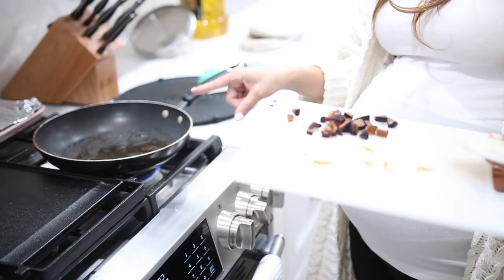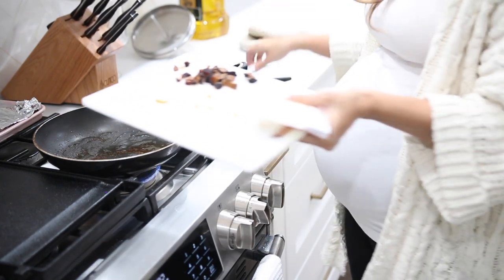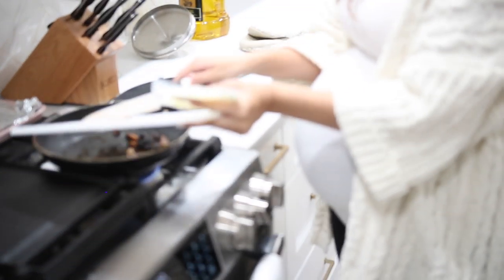Alright, I've placed the pork tenderloins into the oven. Now I'm just taking my figs and the onions and we're going to be sautéing them with some salt and pepper.